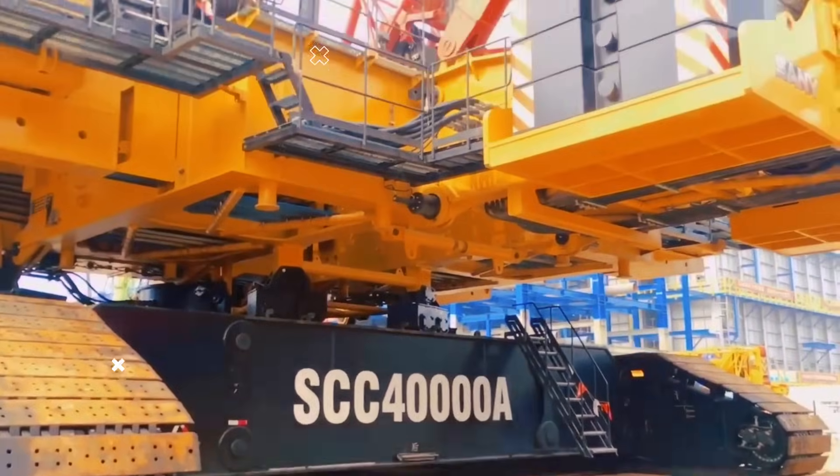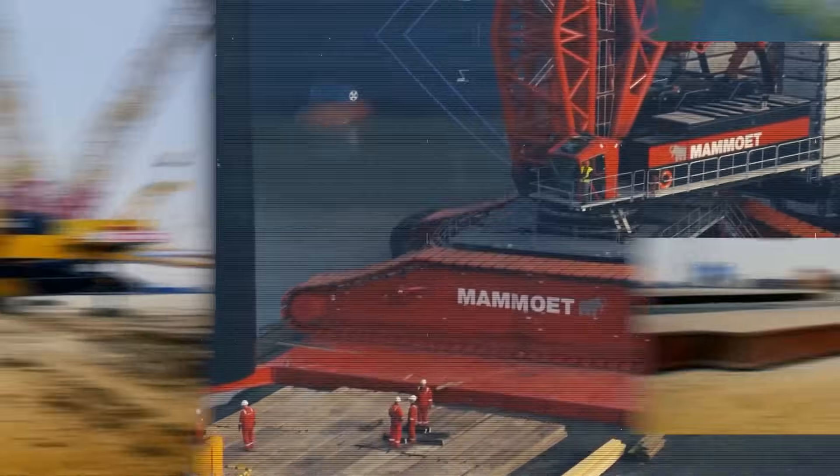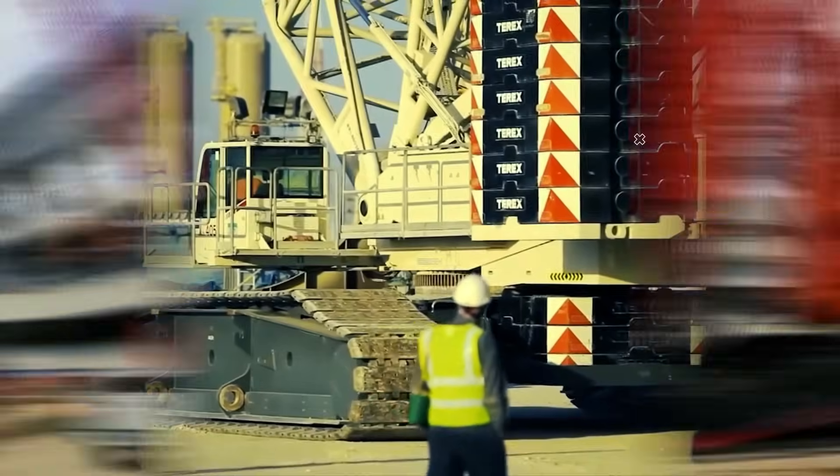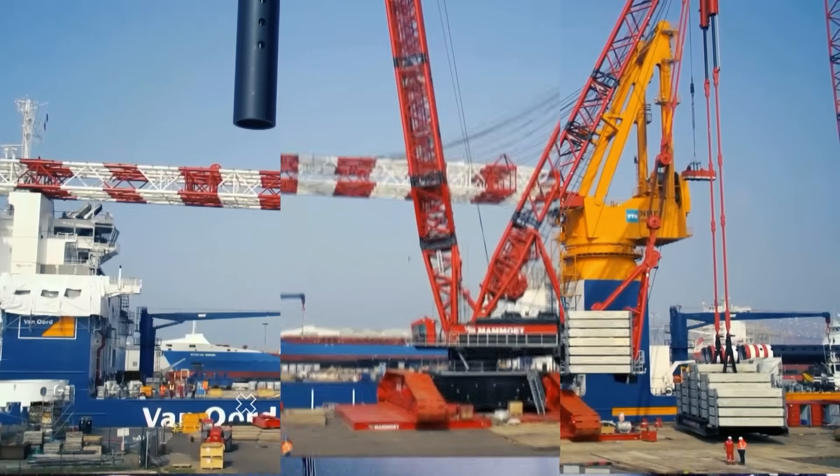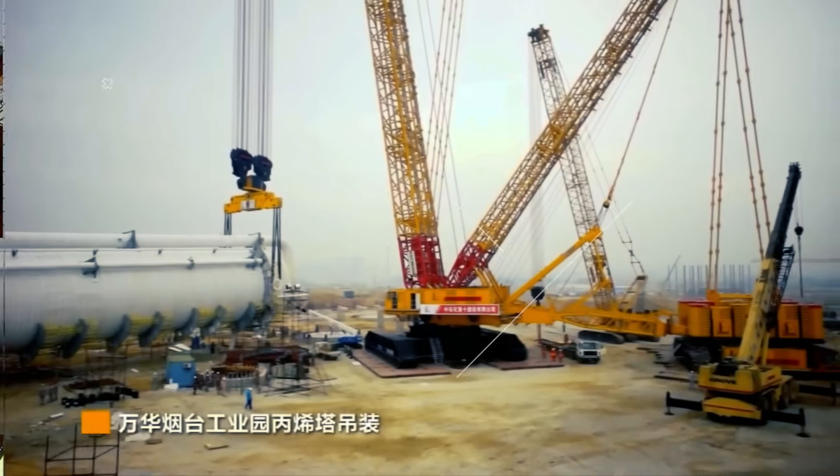Crawler cranes are the machines used for lifting heavy loads over long distances and great heights in construction sites. Welcome back to Mighty Machines. Today, let's talk about five of the largest crawler cranes in the world.